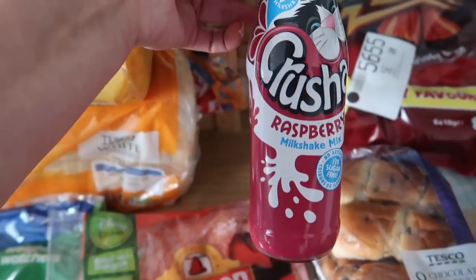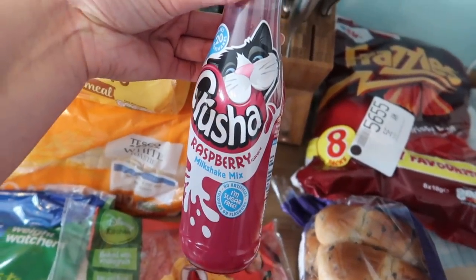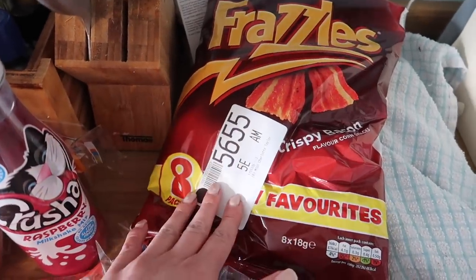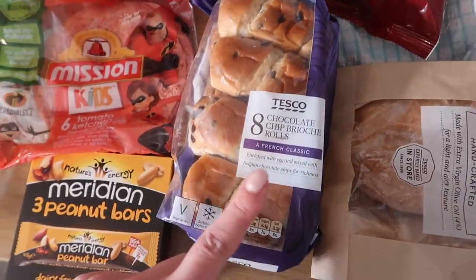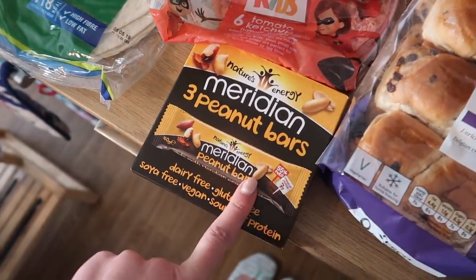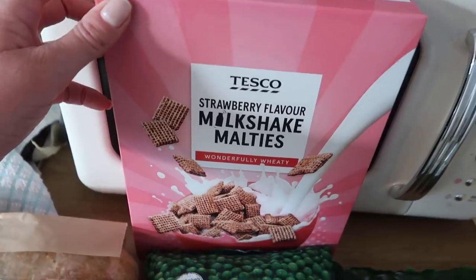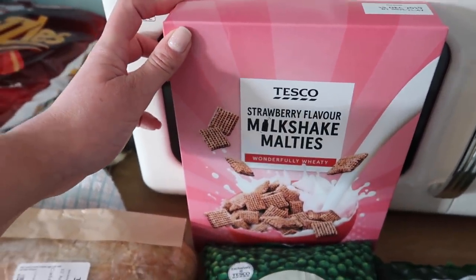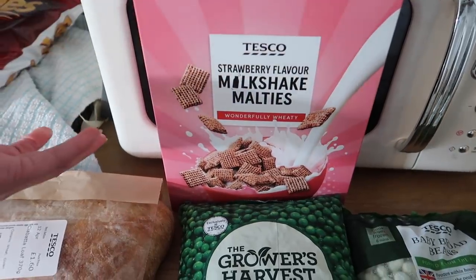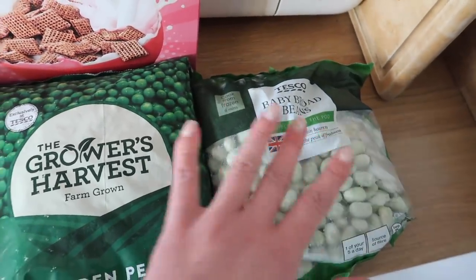I picked up this sugar-free raspberry milkshake mix because the kids have been asking for milkshakes — it makes 20 milkshakes and Daisy is very excited for that. I got some Frazzles because they're Bill's favourite crisps, some chocolate chip brioche because Daisy loves brioche, Mark's peanut butter bars as always, and a ciabatta for a recipe I'm doing tomorrow night. I also got some strawberry flavour milkshake Maltesers — my kids don't usually like cereal much but we'll give these a try. Frozen-wise I've got some garden peas and frozen broad beans for a recipe as well.